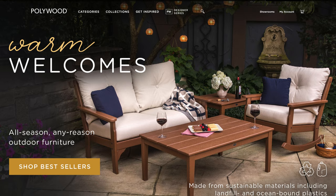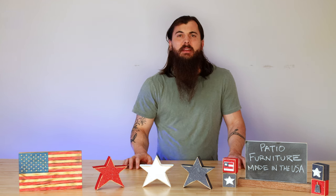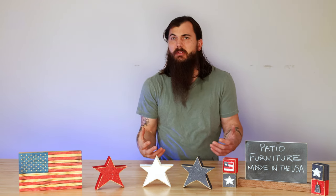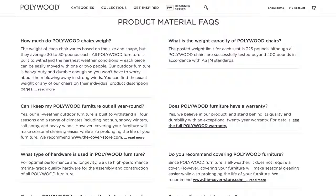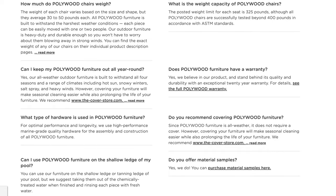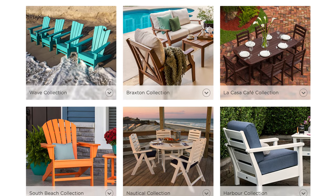First up is Polywood. Polywood is making a huge variety of outdoor furniture from recycled plastic material out of their facilities in Syracuse, Indiana and Roxburgh, North Carolina. Polywood is the name of the company and also the name of the material they use, which is all recycled plastic that is typically bound for landfills and trash in the ocean. They've developed a process for recycling all of that material and making a very wood-like product that is incredibly weatherproof and very durable. They have a ton of styles and colors to choose from, so make sure to check out their website for all of their options.